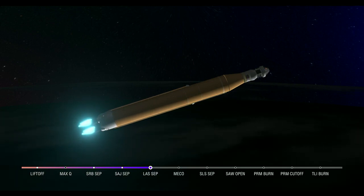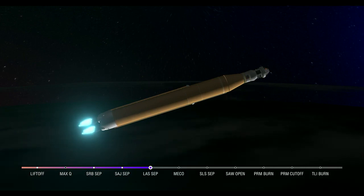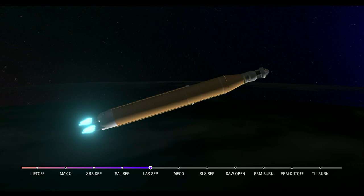The last time those core stage engines flew, they were taking space shuttles to orbit — and now with upgraded capabilities, they're launching the future of human spaceflight. Five minutes and 42 seconds into the mission, we are now traveling 8,800 miles per hour, 345 miles downrange from the launch pad at Kennedy Space Center.